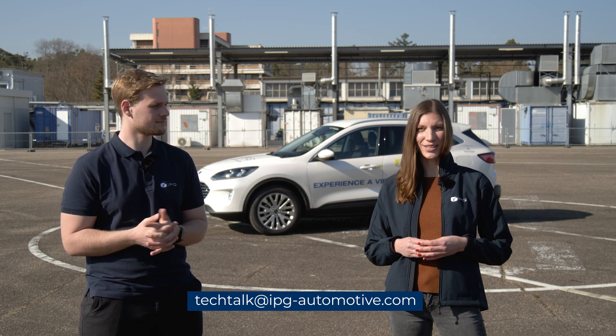To request a live demonstration, you can either send us an email or get in touch directly with your sales contact at IPG Automotive. We hope that you enjoyed this Tech Talk. Should you have any questions about this or another episode, feel free to contact us. Otherwise, see you next time.